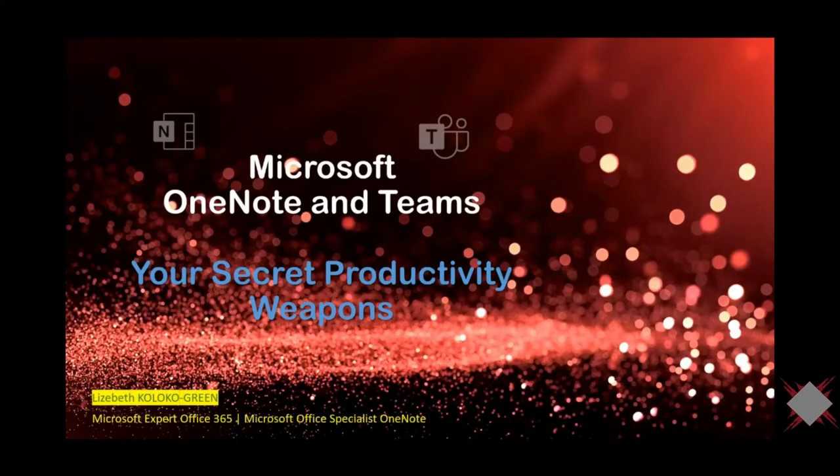Hello everyone. Good morning, good afternoon, and good evening from wherever you are joining us around the world. I'm Elizabeth Kuloko-Green. Thank you for joining today's meetup session. In the time allocated, I'm going to be sharing with you some tips and tricks about Microsoft OneNote and Teams to make them your secret productivity weapon.